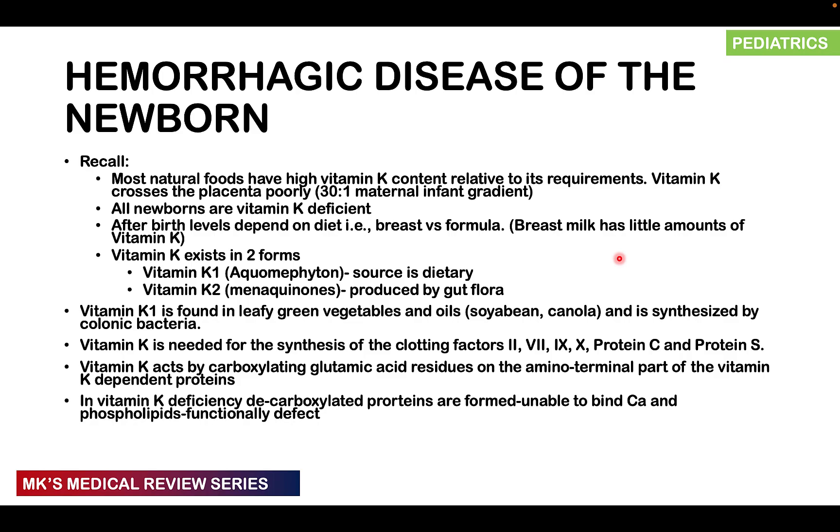Vitamin K poorly crosses the placenta and has a maternal-infant gradient of 30 to 1, so there is poor transfer from mother to infant. After birth, levels depend on diet. Formula has added vitamin K to supplement requirements, but breast milk has little amounts. So if this child isn't receiving prophylactic vitamin K at birth and is exclusively breastfed, they are at risk of developing hemorrhagic disease of the newborn.